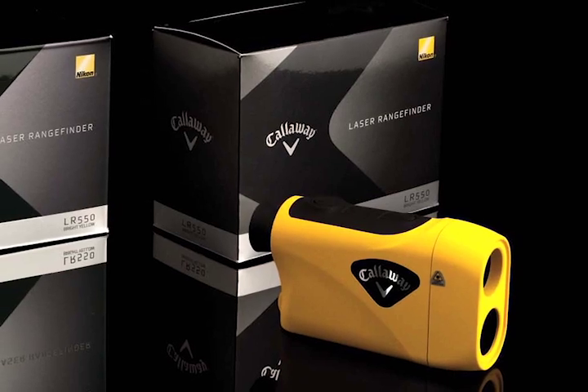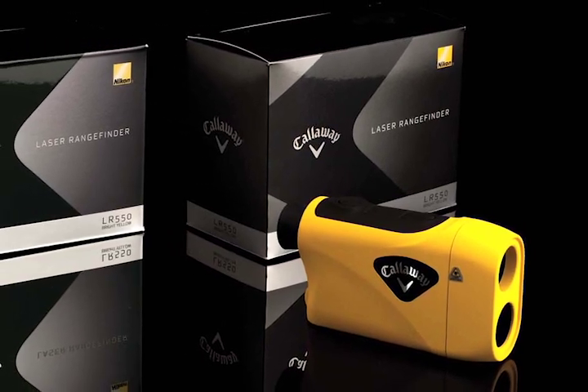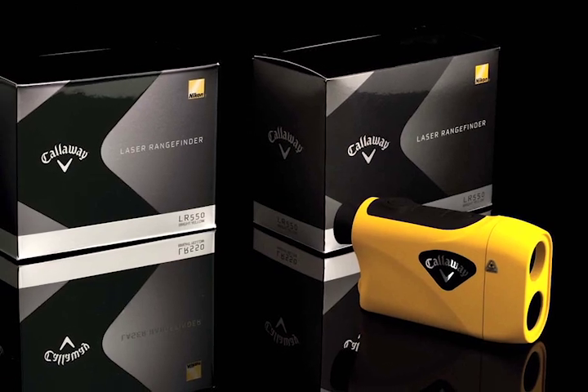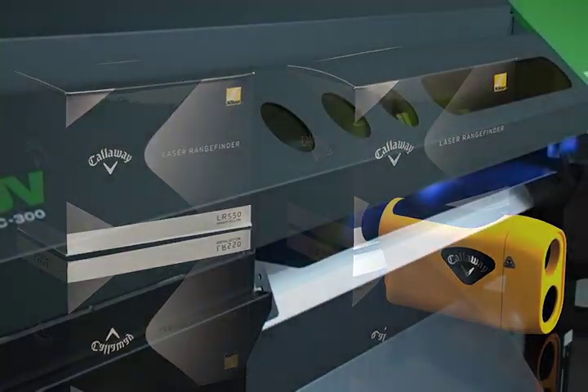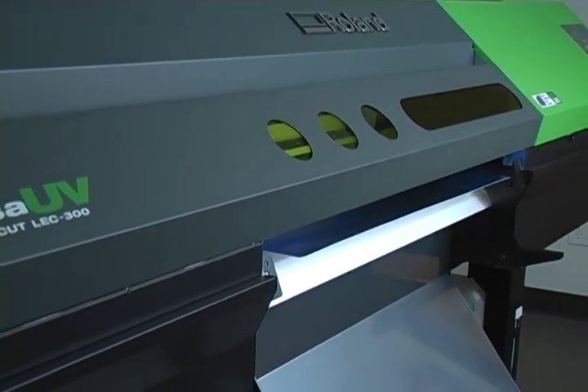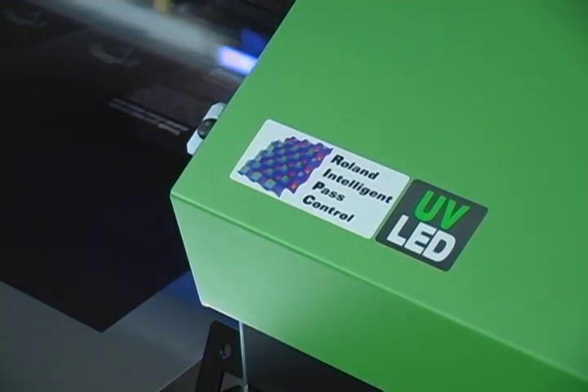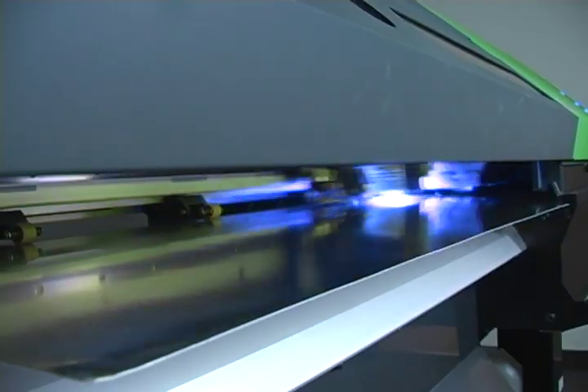One of the real challenges faced in packaging is the production of detailed prototypes that accurately represent the design techniques that will be used in the finished product. Owning a Roland Versa UV printer cutter has definitely given us an edge over our competitors in this vital step.